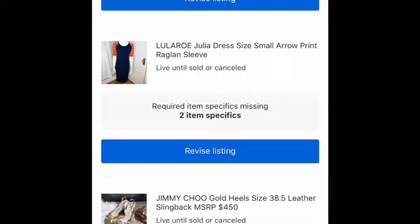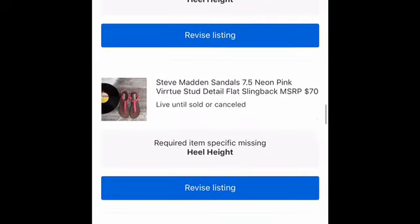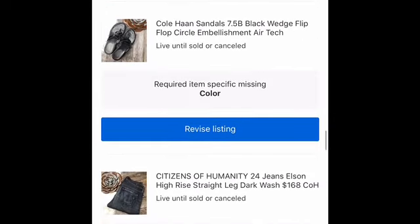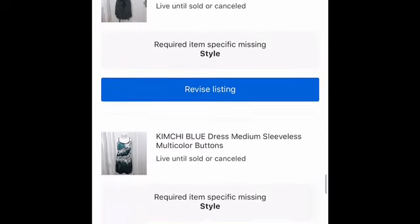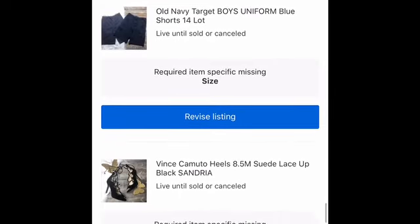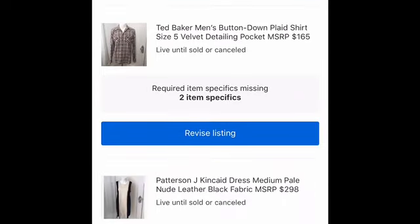So even though it says one, when I actually go in, it's two. This is giving you an idea of what I'm seeing on my back end — just a small glimpse at this brand new issue that just popped up. And as soon as this issue popped up, my sales tanked. So now it's paramount for me to get this fixed, but I wanted to share this with you guys in case it's happening to you.